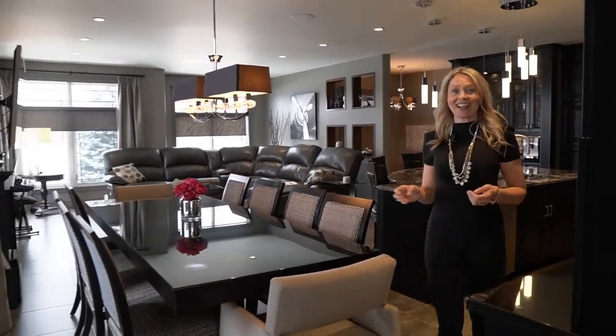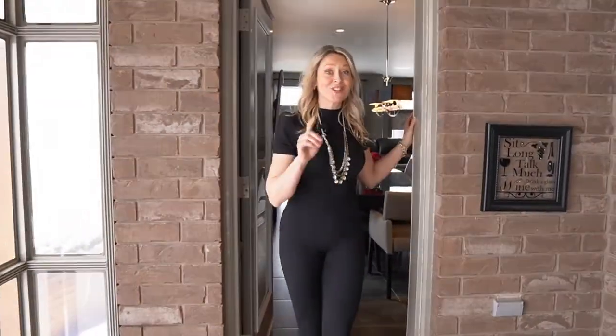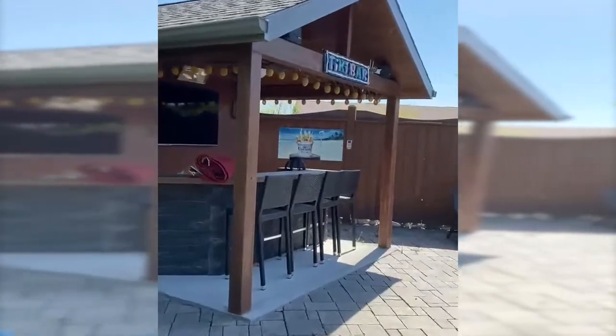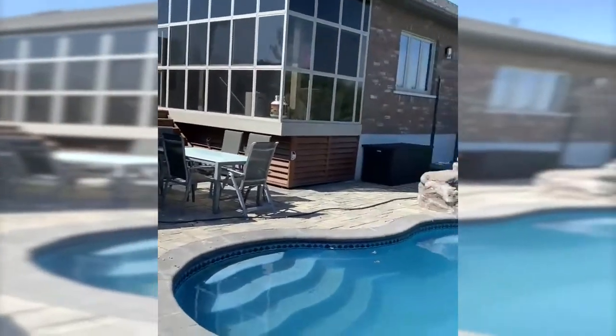Once you're done entertaining your guests in the kitchen, you're heading out into this three season patio, which then leads out over to the pool. Picture yourself here in the summer, ice-cold drinks by the tiki bar, cooling off in the pool, and your favorite music playing in the background. Sign me up.